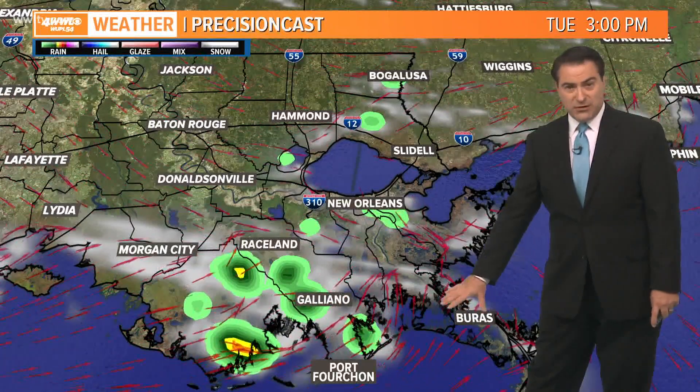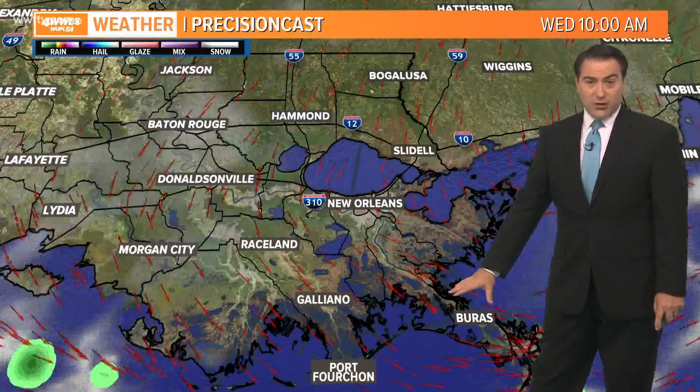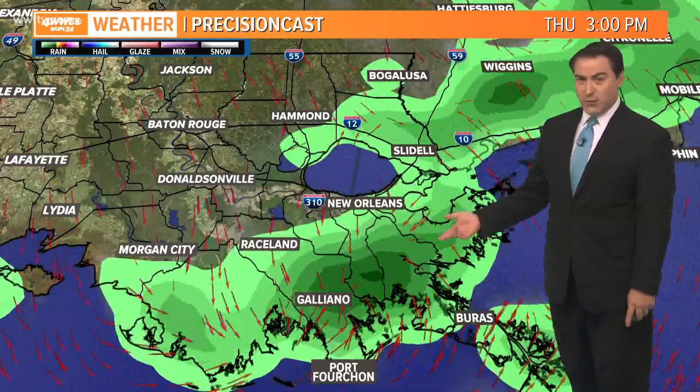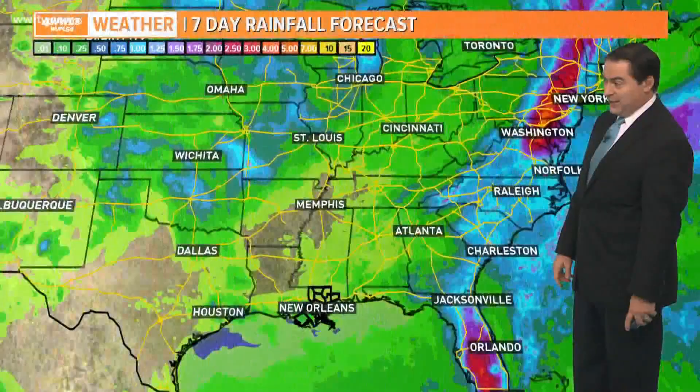You'll notice some of those storms firing up along the coastline this afternoon — there's the strong ones I was talking about with that disturbance. They'll last until dinner time before they fizzle out. Tomorrow morning starts quiet; heating the day, tomorrow we could see a couple of coastal showers. That's where the best moisture will be, and we'll do the exact same thing heading into Thursday as well — maybe a little bit more over toward the Mississippi coast as the humidity slowly starts to creep back into the area.